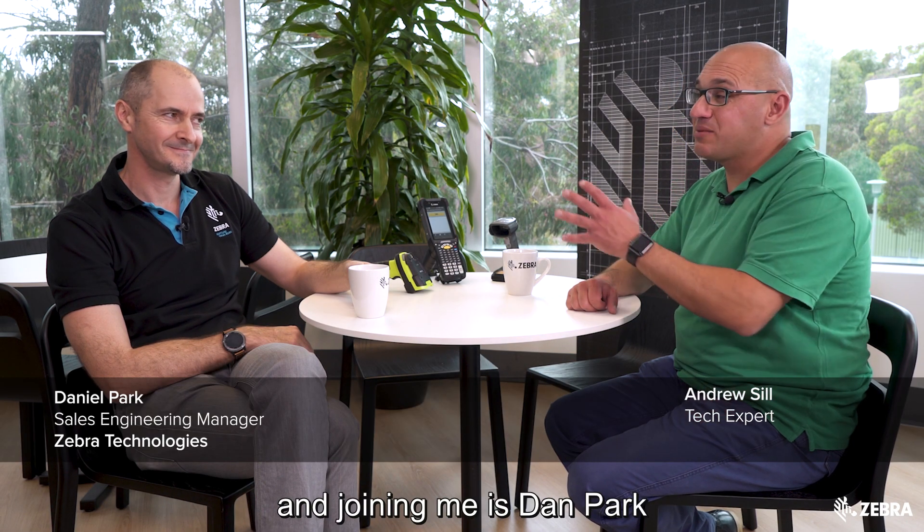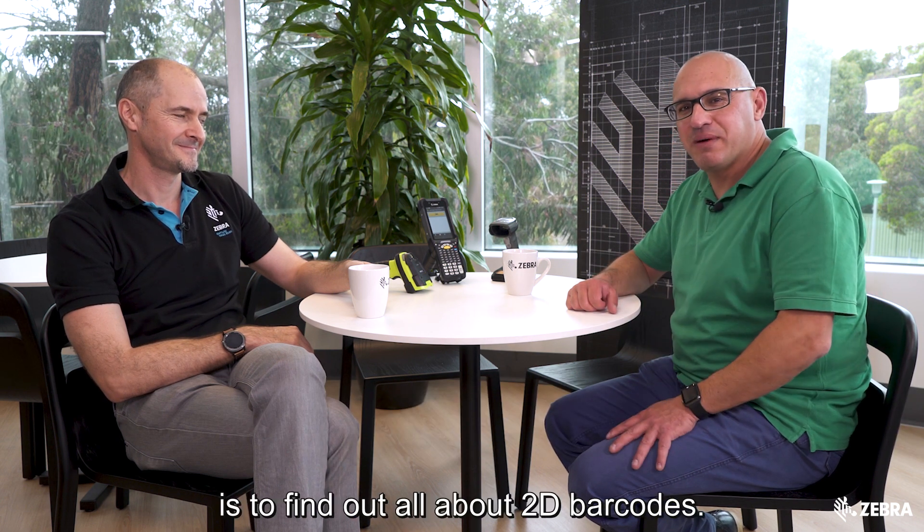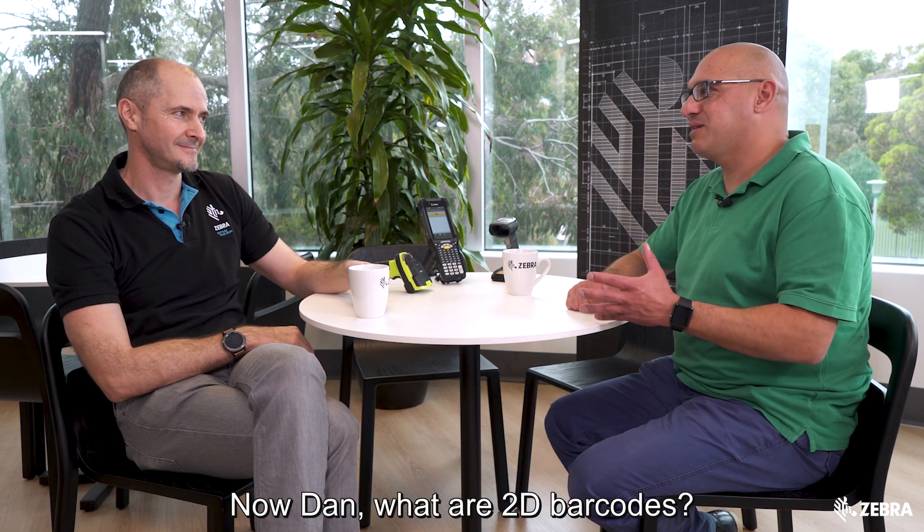I've come for a visit here at the Zebra Technologies Melbourne office, and joining me is Dan Park. The purpose of my visit is to find out all about 2D barcodes. Dan, what are 2D barcodes?